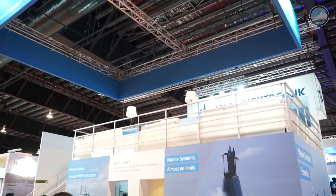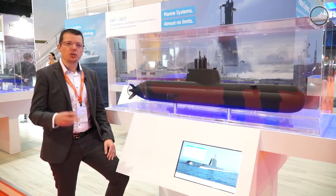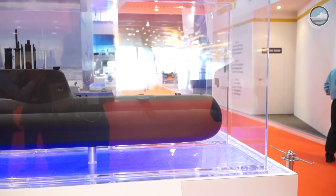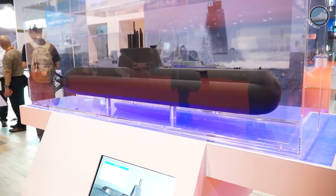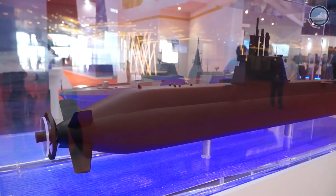Singapore's Ministry of Defense announced during IMDEX Asia 2017 the procurement of two additional Type 218 SG submarines from German company TKMS. The first two Type 218 SG submarines, acquired in 2014, have commenced construction following their steel cutting in 2014, and are projected for delivery from 2021. The Type 218 SG is based on TKMS's Type 214 design, with a length of approximately 70 meters, a diameter of 6.3 meters, a surface displacement of 2,000 tons, and a crew complement of 28 sailors.